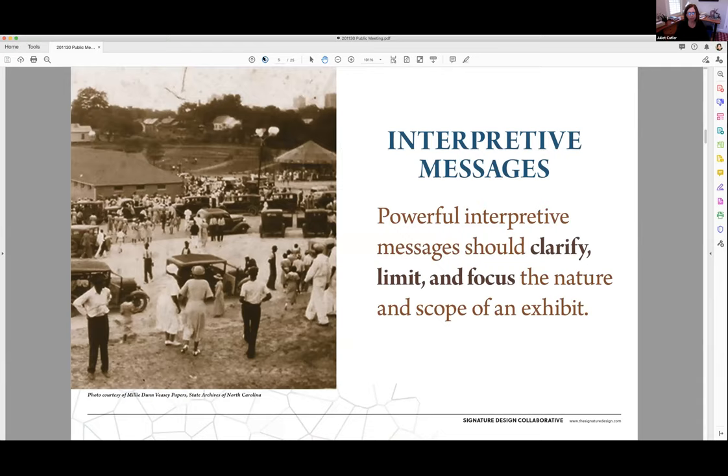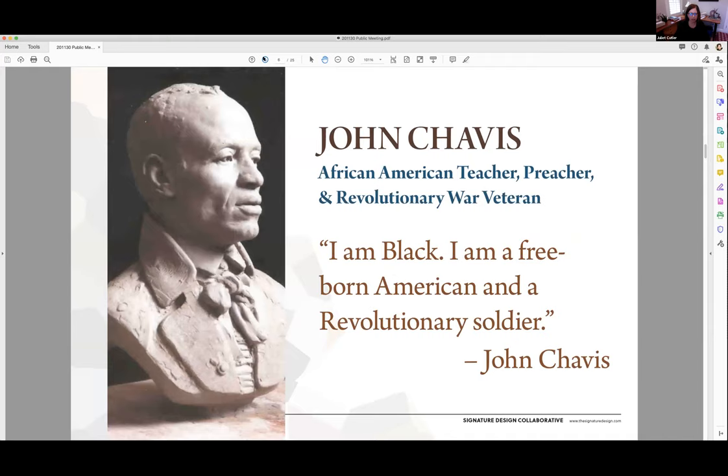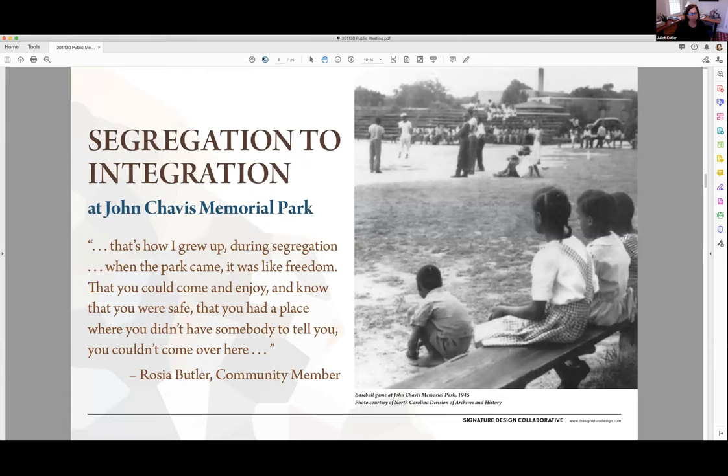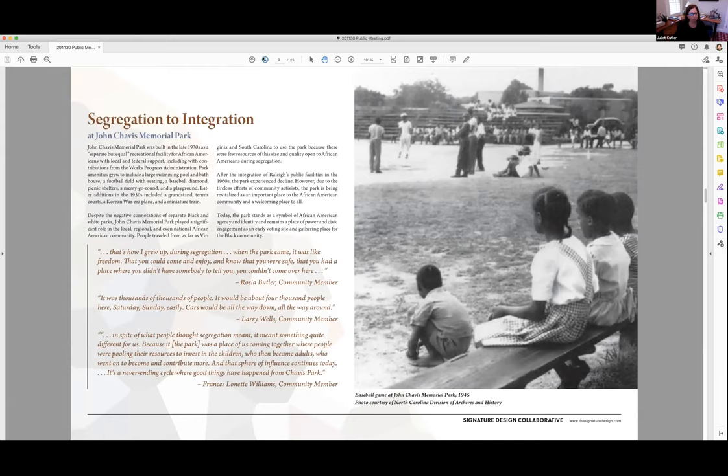From those key outcomes we identified six interpretive messages that clarify and limit the focus of interpretation, the scope of our exhibits, as well as express the significance of John Chavis Memorial Park. The first message is about John Chavis himself, and you'll see a second page associated with each of these key messages that details more information about each of these big ideas. These pages will be available on the city's website for further review. The second interpretive message is around segregation to integration, dealing with the park's founding up through 1964 when Raleigh was integrating. There are some very significant stories here about the regional significance of the park to the African American community.